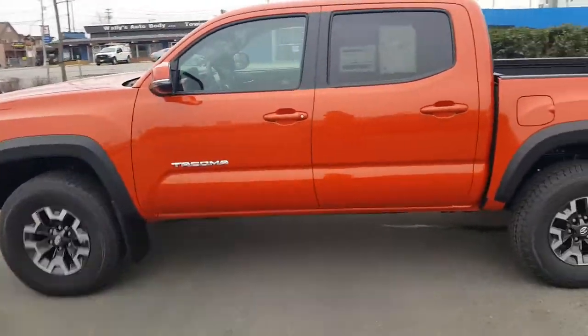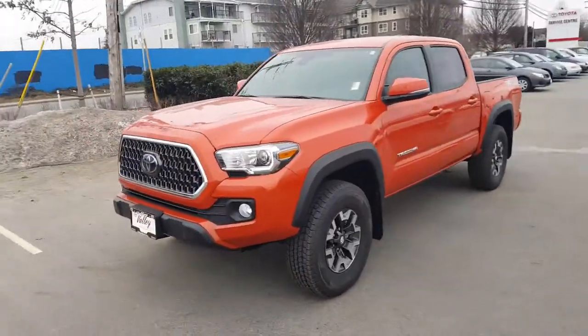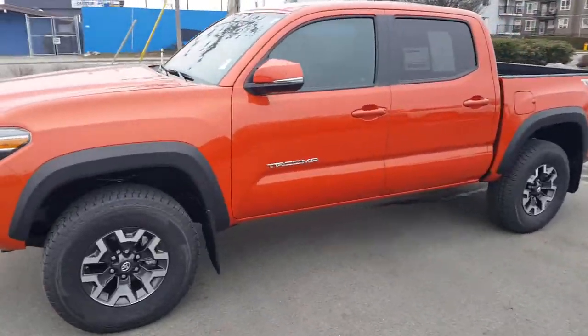And then this color here — this is the Inferno. There are a number of different colors available with the Tacoma as well: white, silver, grey, the all-new Cement for this year, red, blue — plenty of choices.